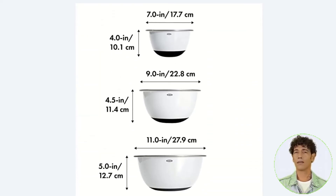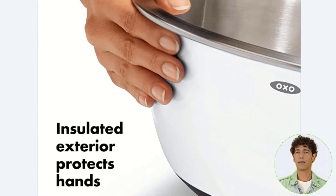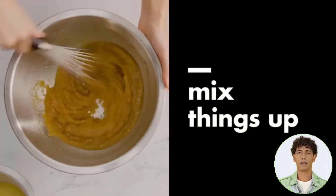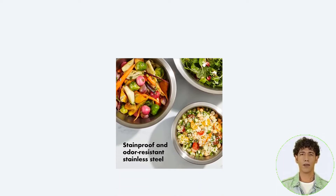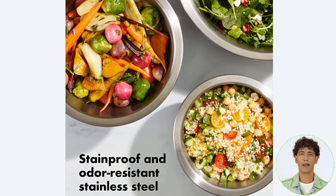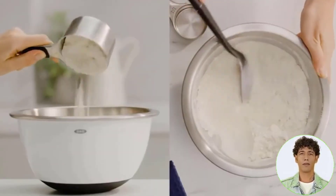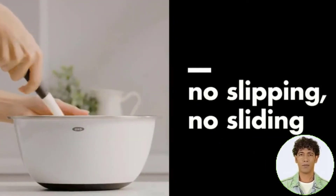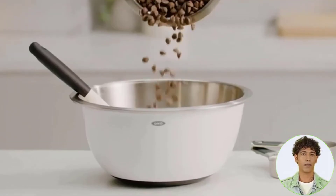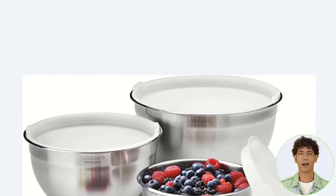Number five: stainless steel mixing bowl set. This OXO Good Grips set received our top ranking in side-by-side testing because it's ideal for everyday kitchen tasks like whipping up whipped cream with a hand mixer. These bowls have a stainless steel interior and a plastic outer shell with a non-skid base that provides heat and cold insulation, allowing you to work comfortably with hot or cold foods. During testing, dough maintained a more consistent temperature even in a drafty kitchen, making these containers great for holding rising bread dough. This three-piece set features one one-and-a-half quart bowl, one three quart bowl, and one five quart bowl.